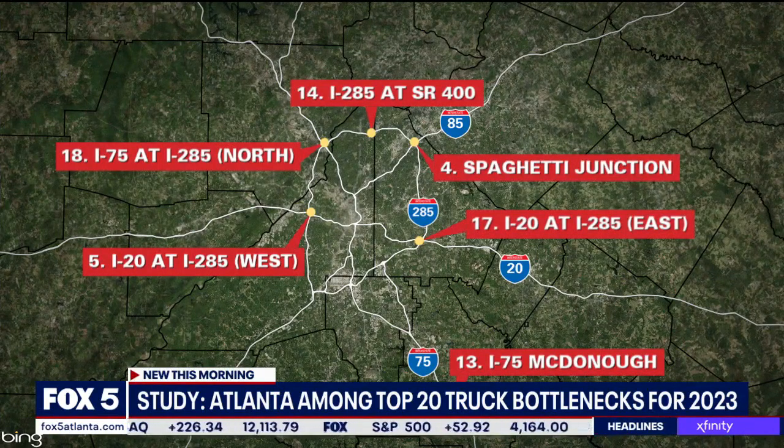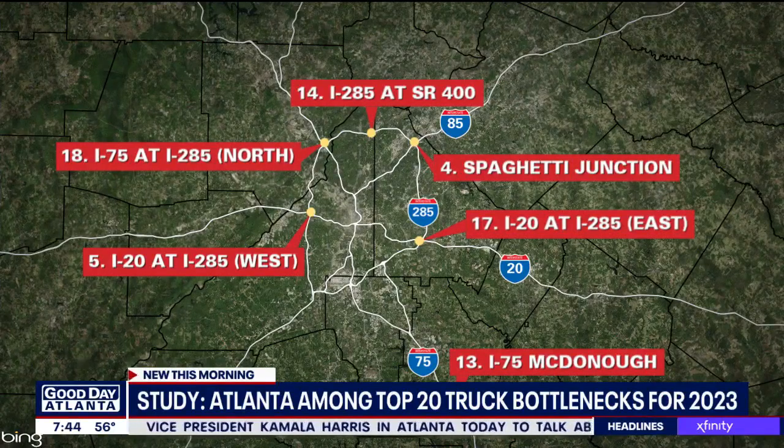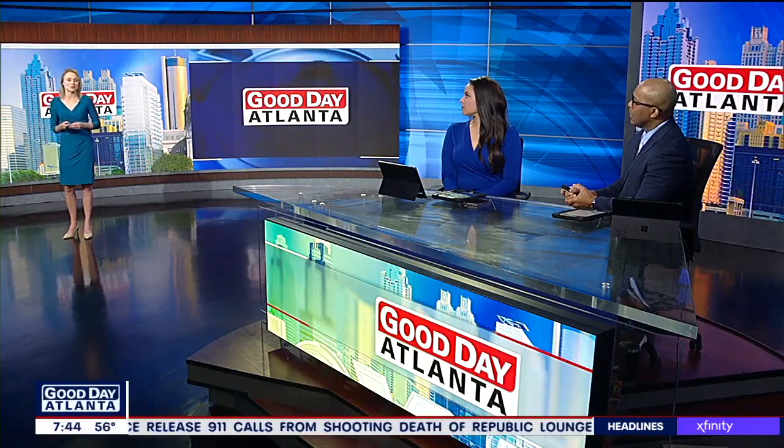I-75 in McDonough is also number 13, followed by I-285 at Georgia 400. As many of you know, that's the site of a massive transformation happening right now. Crews have been closing lanes in that area as they work to complete that multi-million dollar project aimed at easing the congestion that's slowing down traffic even more right now. So for now, people just need to give themselves extra time and share the road with all of those trucks.